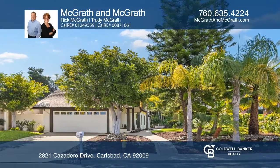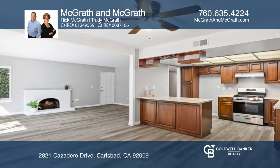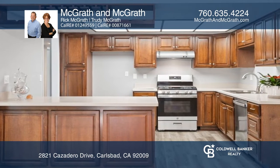This beautifully updated single-level twin home in La Costa Meadows combines an open floor plan with three bedrooms, two baths, 1,513 square feet, and a bonus room perfect for an office or den.